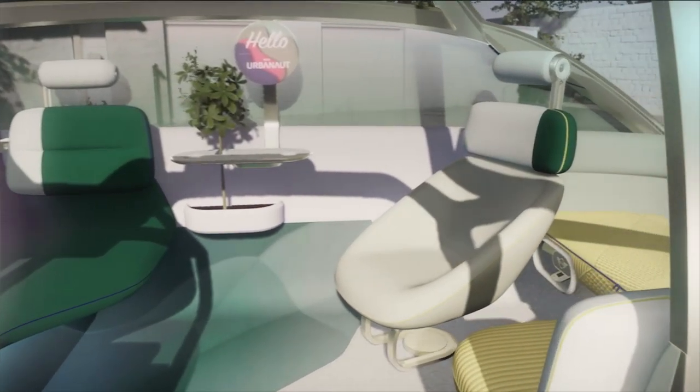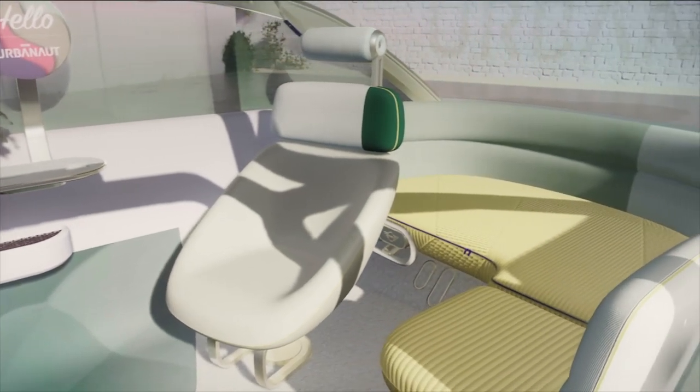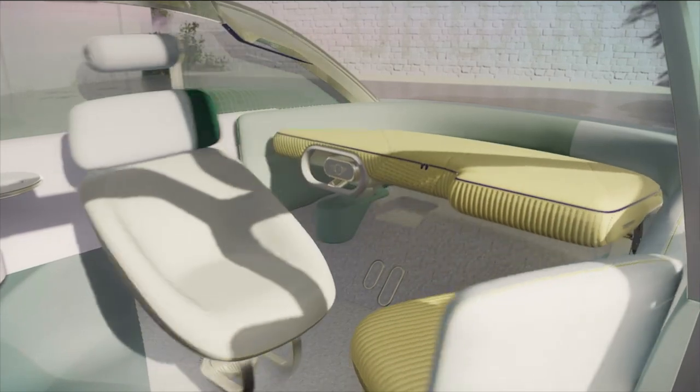We intended it to be an extension of your private home, more a living room than a vehicle. We wanted to create a space in which you can enjoy the journey and at the same time enjoy the transformed interior when you're not driving.